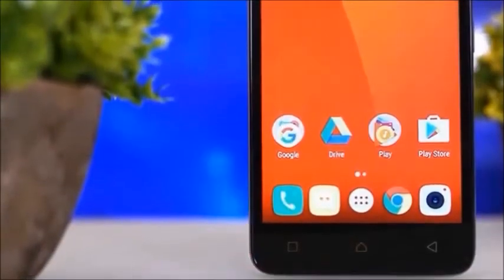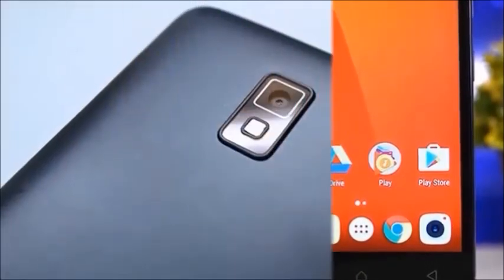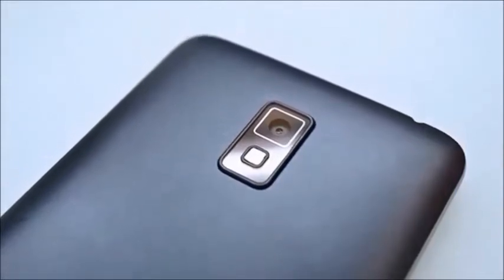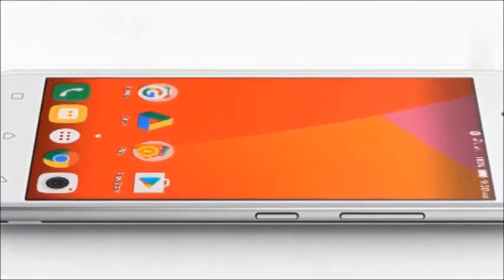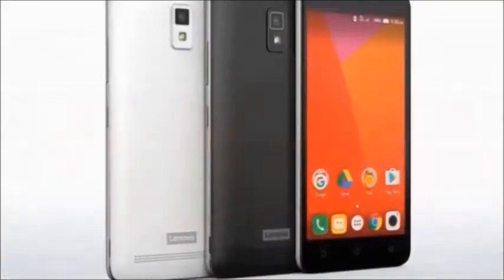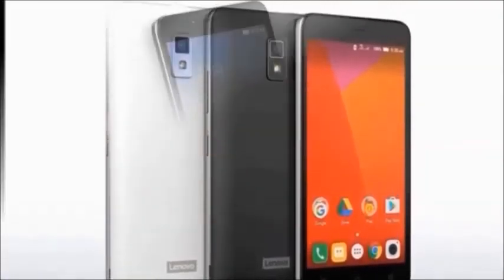In the box you will get: handset, battery, travel adapter, USB cable, user guide, and warranty card. Color availability is black and white. Browse type is smartphone, SIM type is world SIM, and resolution is 1280 x 720 pixels.